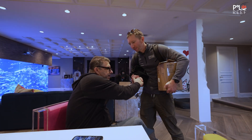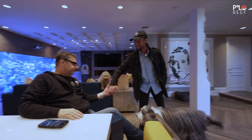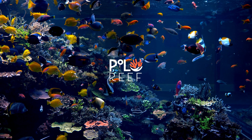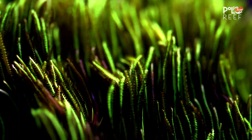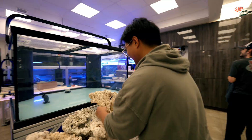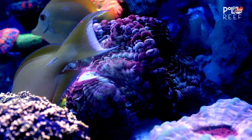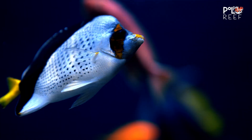Thank you again. It was a pleasure. Bye, guys! That was good, Andrew — you did it! All right, let's get it. We'll see you next time.